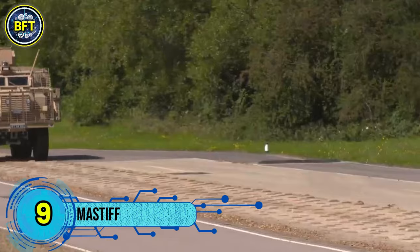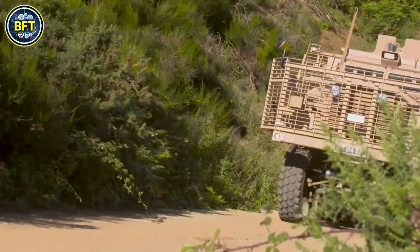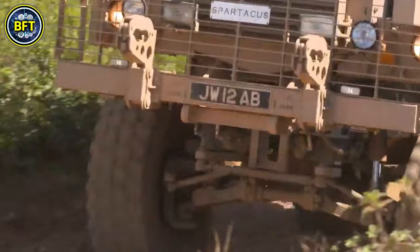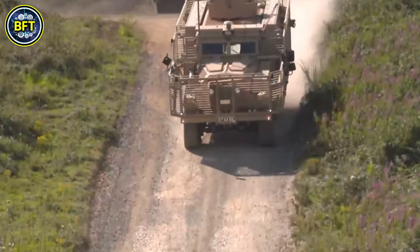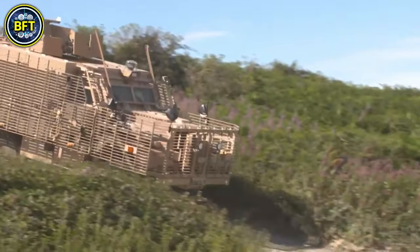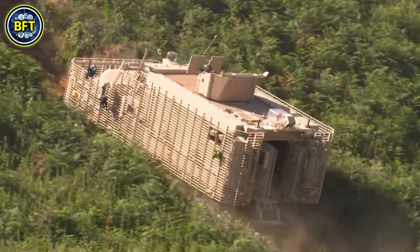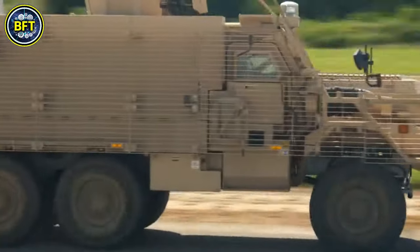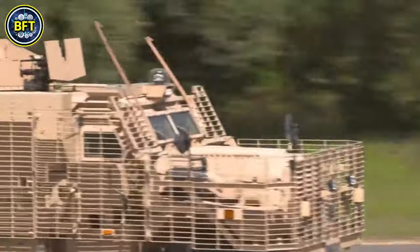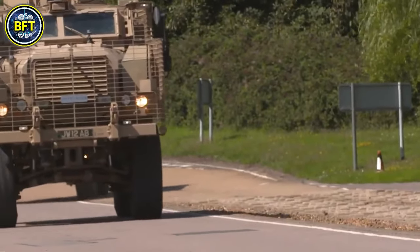Number 9: Mastiff. The Mastiff is a heavily armored, six-wheel-drive patrol vehicle used by the British Army, with 329 units currently in service. Originally produced in the United States, the Mastiff can carry eight troops and two crew members, making it ideal for road patrols and convoy missions. Now in its third variation, the vehicle has been continuously updated to meet modern battlefield demands. It is armed with a 7.62mm general-purpose machine gun, a 12.7mm heavy machine gun, or a 40mm automatic grenade launcher. It can reach speeds of up to 56 miles per hour, balancing protection with mobility. Its wheeled design offers a less aggressive profile compared to tracked vehicles, providing commanders with greater flexibility in challenging environments like Afghanistan.